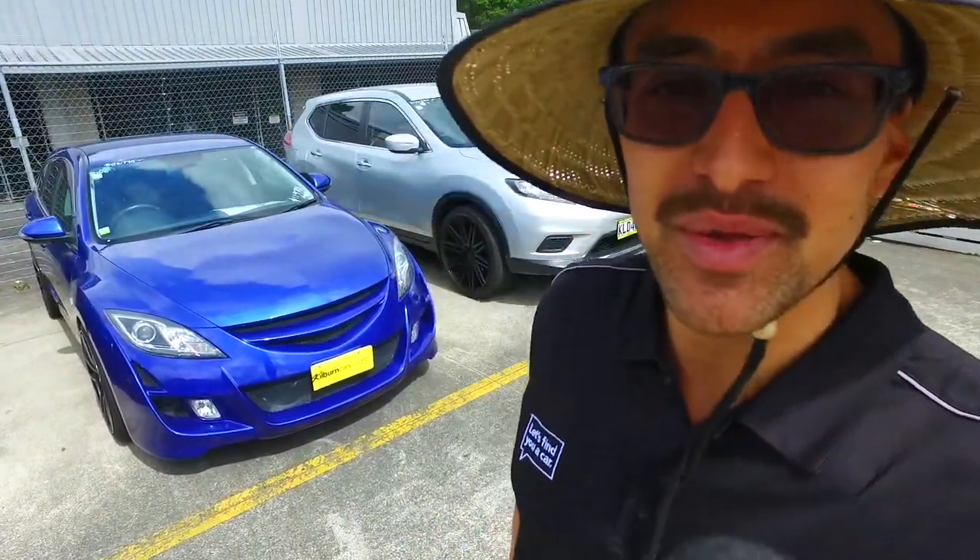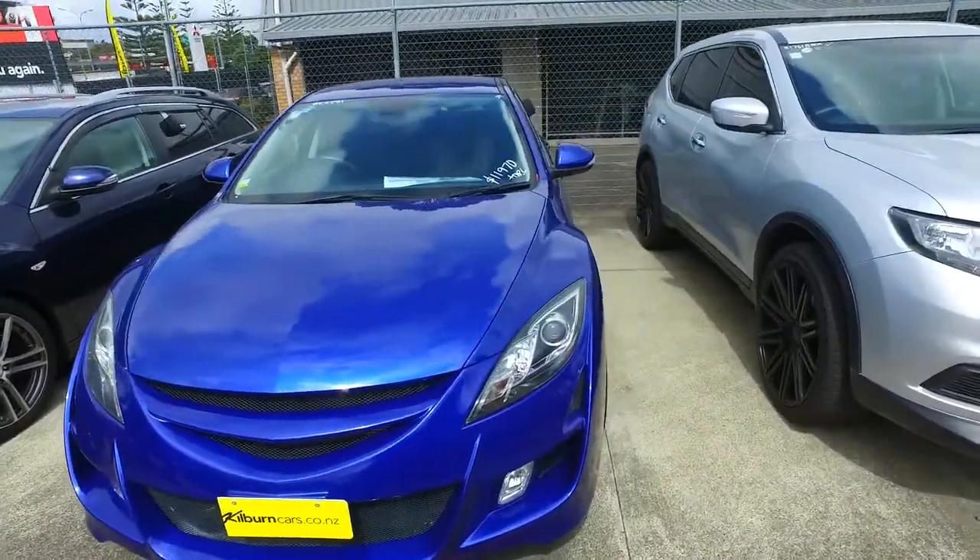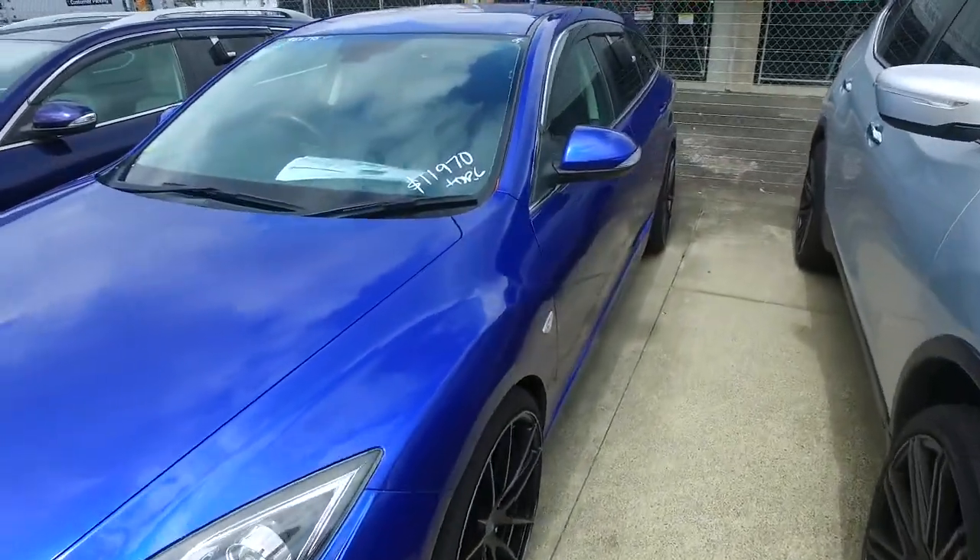Hey there, Jesse Thompson here from Budget and Clean Cars in Manica. Thank you for your email inquiry in regards to our Mazda Atenza wagon here. We're open Monday to Saturday 9 to 5:30pm, Sunday from 10am until 4pm.